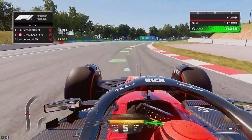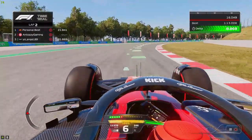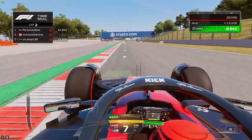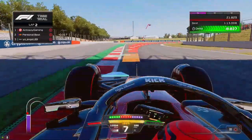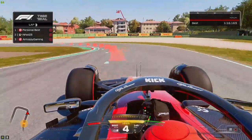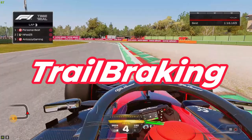What's up guys, welcome back to the channel. In today's video I'm going to be covering a few tips and tricks to help improve my lap times on F1 23. The first tip that really helped me out was learning to trail brake.